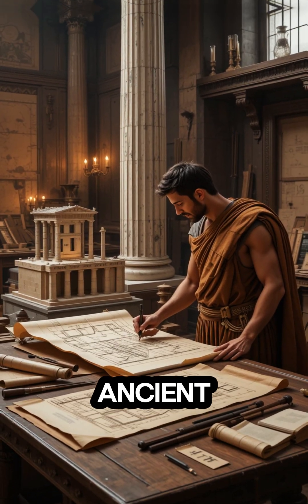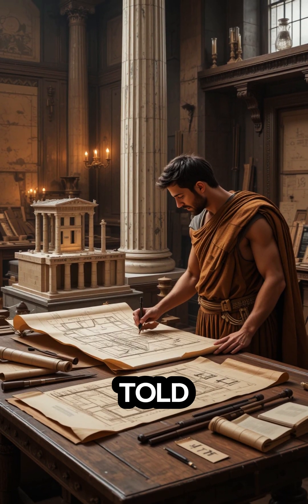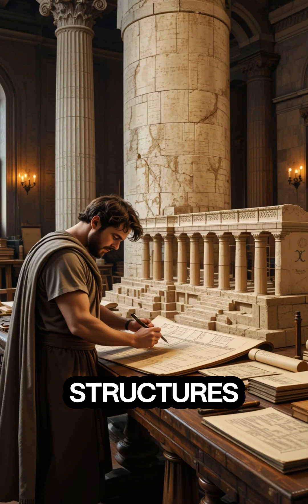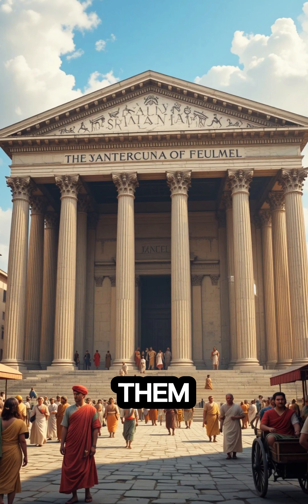Engineering marvels of ancient Rome. What if I told you that 2,000 years ago, Roman engineers built structures so advanced that modern architects still study them today?